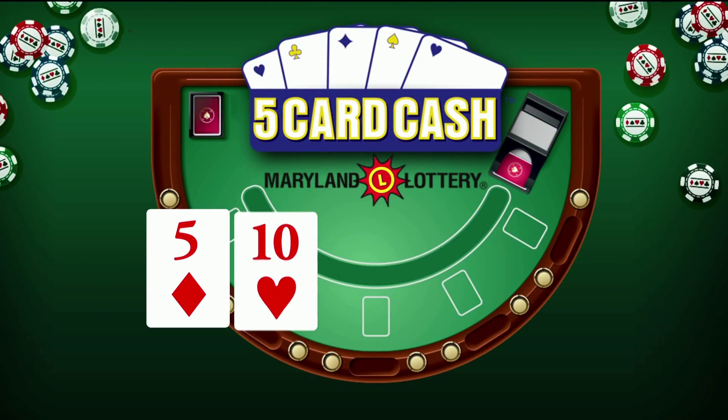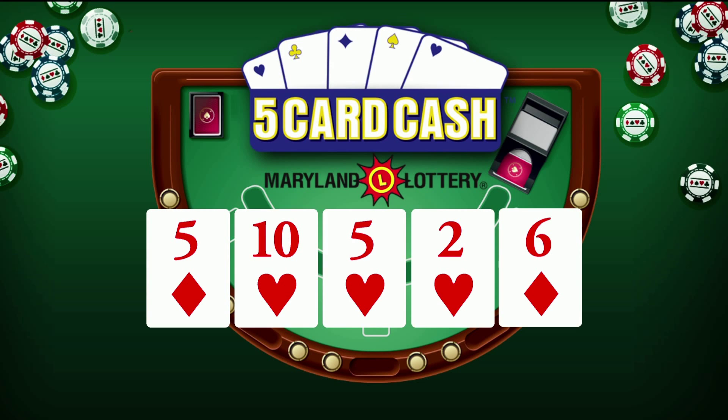Now for Five Card Cash: five of diamonds, ten of hearts, five of hearts, two of hearts, and six of diamonds.